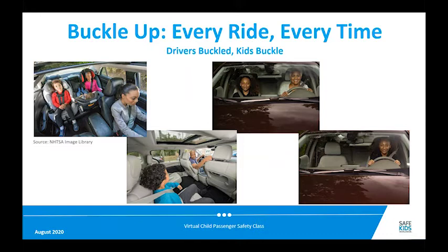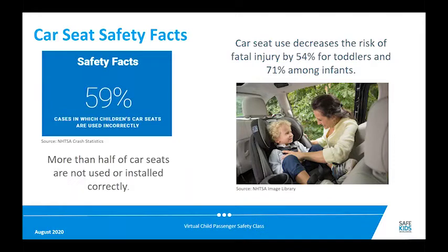There is data that shows that when drivers are unrestrained, 71 percent of the children in the car were also unrestrained, so buckle up on every ride, every time. When car seats are used correctly, they're very effective at protecting children. The data we have — and this is probably conservative — is that car seat use decreases the risk of fatal injury by 54% for toddlers and 71% for infants.